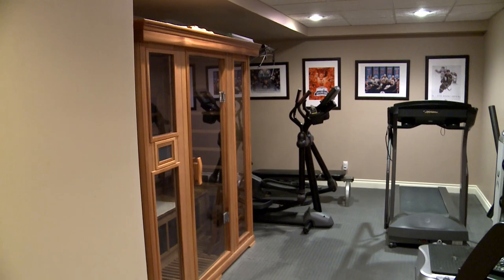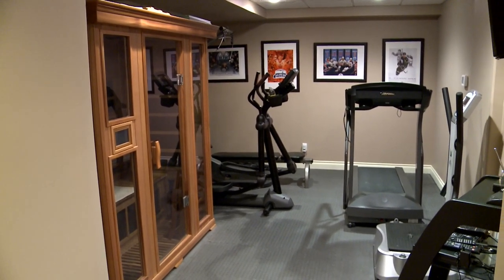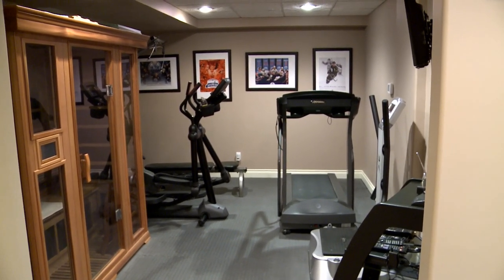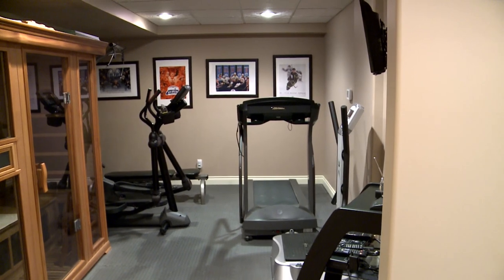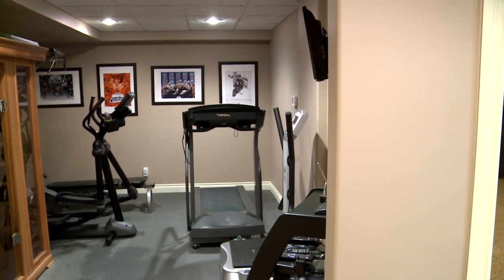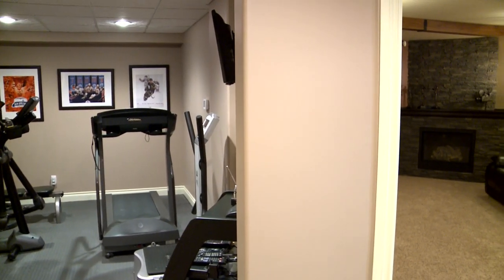This is a high-performance, energy-efficient home that has passed the requirements for Built Green Alberta. Jamin Master Built has also qualified it as a Quantum Performance home. Additional conveniences include central vacuum, central air conditioning, humidifiers, and custom draperies — some of which are automated.